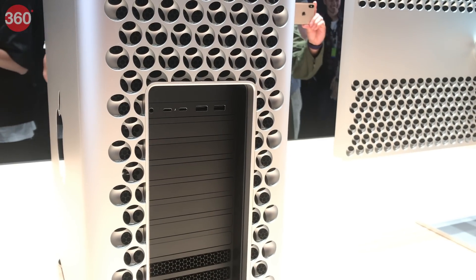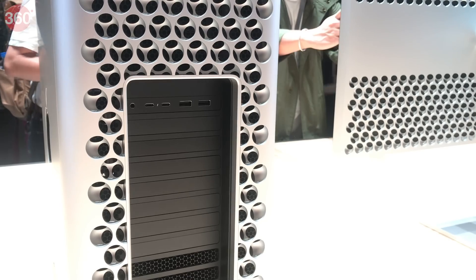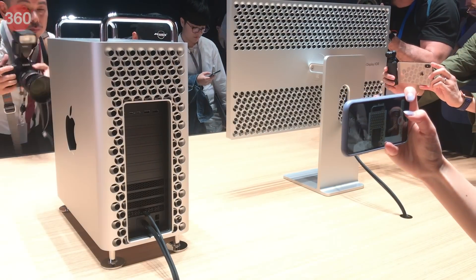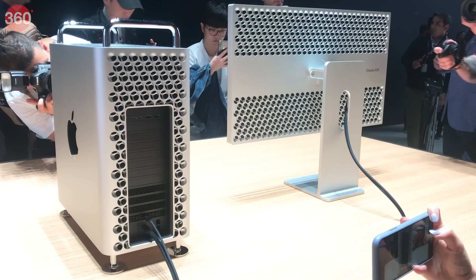Connectivity options for the Mac Pro include Thunderbolt 3, USB Type-A, dual 10 GB Ethernet ports, Wi-Fi 802.11ac, and Bluetooth 5. The body of the Mac Pro is 52.9 cm tall without its optional wheels, it's 45 cm deep and 21.8 cm wide.